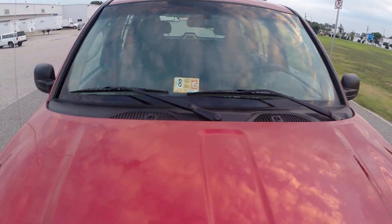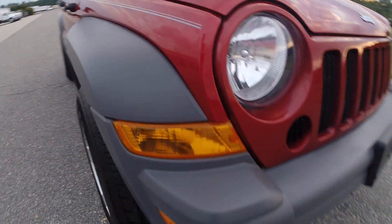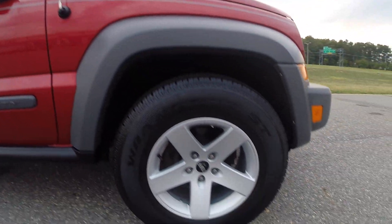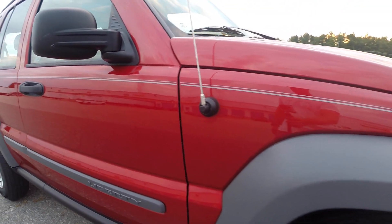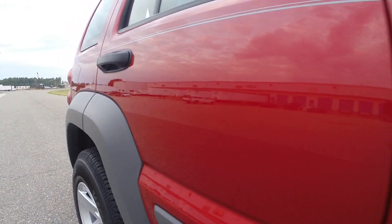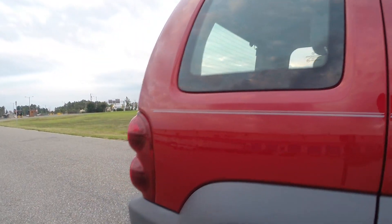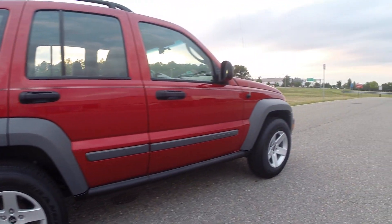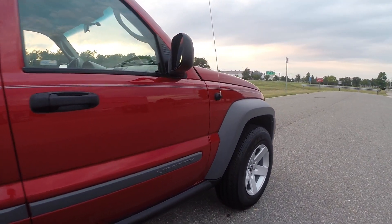Brand spanking new Virginia State Inspection. The paint on this thing looks absolutely brand new. We are shooting this in 1080p high definition, so if you're watching this on YouTube, please make sure to select the 1080 option.